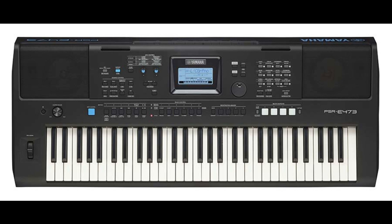Yamaha launches PSR-EW425 and PSR-E473 keyboards. Welcome to Music Gears, where we bring you the latest info on new music instruments, software, and other gear from around the world.